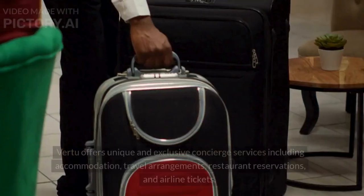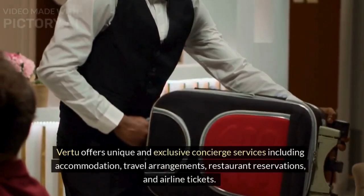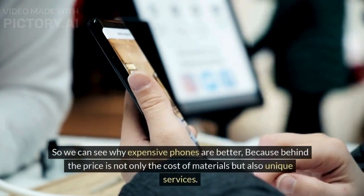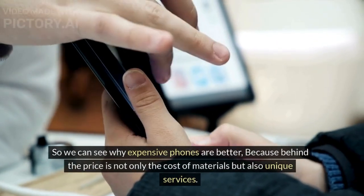Unique service: Virtu offers unique and exclusive concierge services including accommodation, travel arrangements, restaurant reservations, and airline tickets. So we can see why expensive phones are better, because behind the price is not only the cost of materials but also unique services.